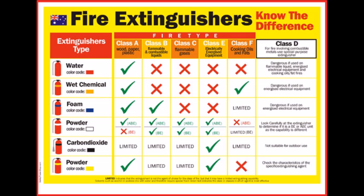In Australia, yellow Halon fire extinguishers are illegal to own or use on a fire, unless an essential use exemption has been granted. This is due to the ozone-depleting nature of Halon.